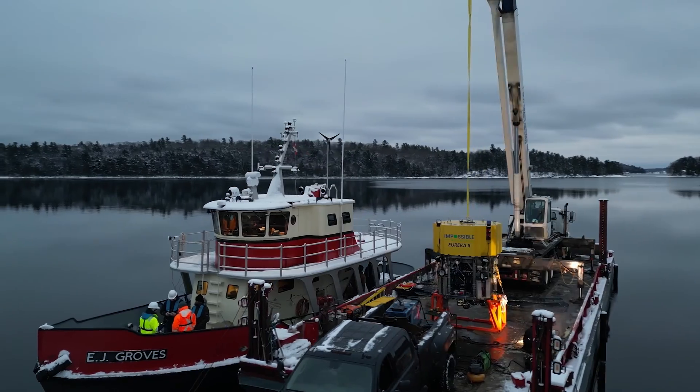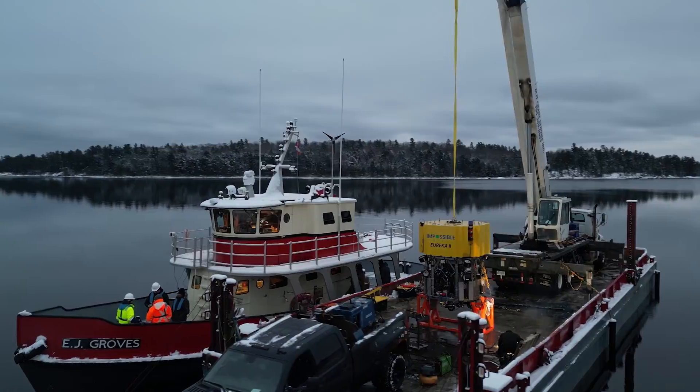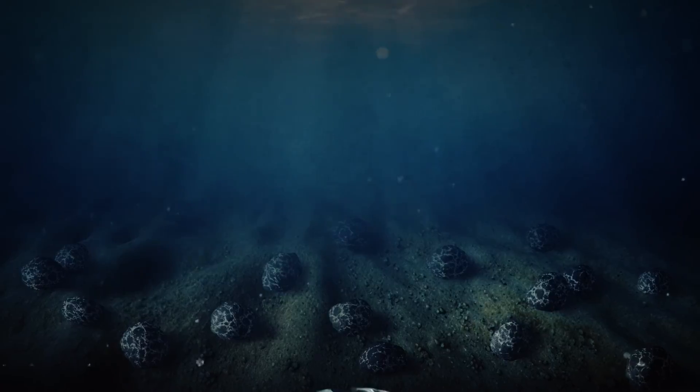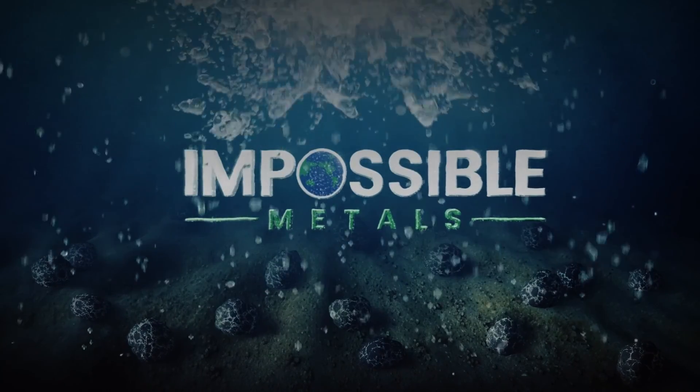To learn more about our progress toward a lower impact and more economical solution for critical metals, visit the Impossible Metals website to sign up for our newsletter, and check out our social media pages.